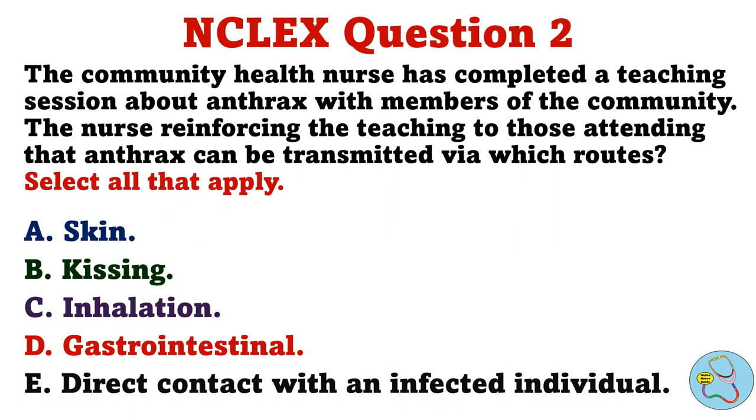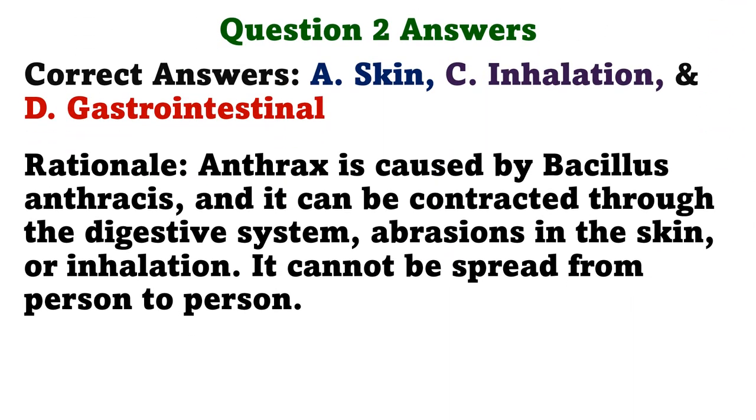The community health nurse has completed a teaching session about anthrax with members of the community. The nurse is reinforcing the teaching to those attending that anthrax can be transmitted via which routes. Select all that apply. A. Skin. B. Kissing. C. Inhalation. D. Gastrointestinal. E. Direct contact with an infected individual. The correct answers are A. Skin, C. Inhalation, and D. Gastrointestinal.